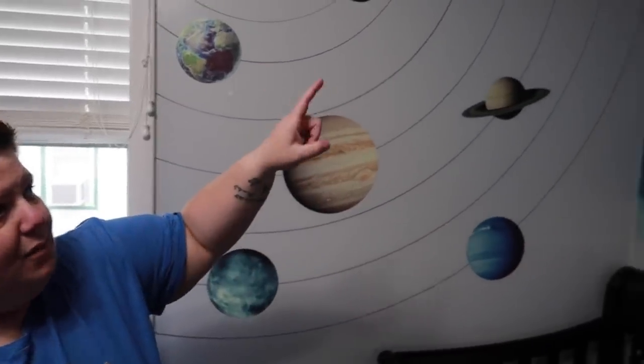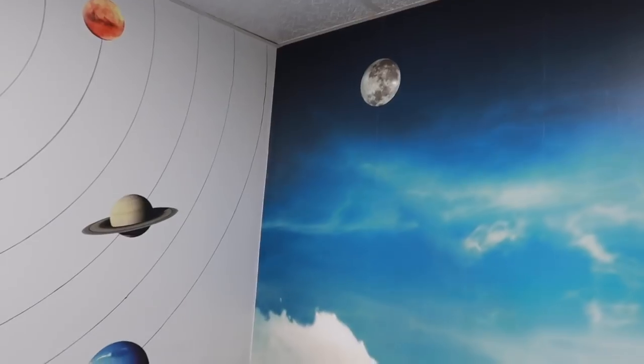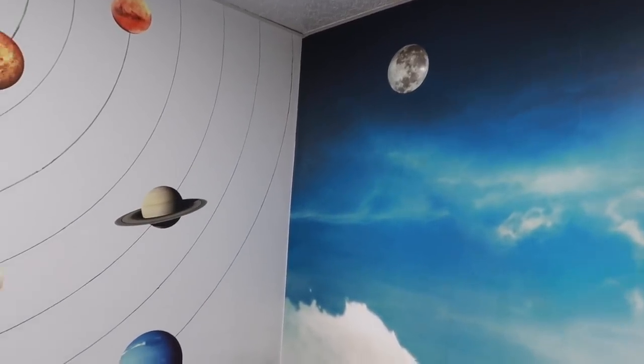We did add a moon over here. We have an extra moon sticker, and I have an idea of where it's going to go — I have to wait for something else I ordered to come in first.